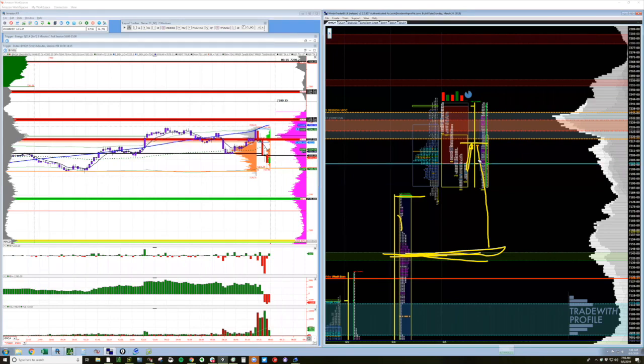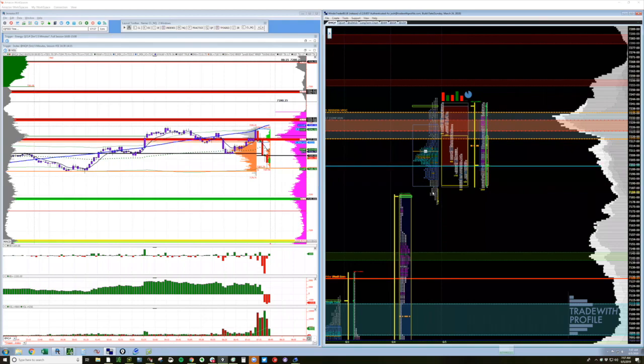Then: what am I willing to risk to establish a position toward that opportunity? I'm looking for initial selling, then some weak buying that fails, so I can get into the trade. What would tell me I'm right? I want to see sellers continue to control and dominate the auction. The cumulative delta went from positive in globex to negative in the session — sellers are in control, and they've almost closed the gap. What would tell me I'm wrong? Obviously if it goes through my stop, or if I see unexpected buying order flow, or if we go back above 7227.